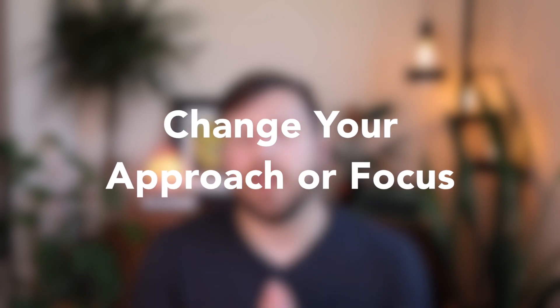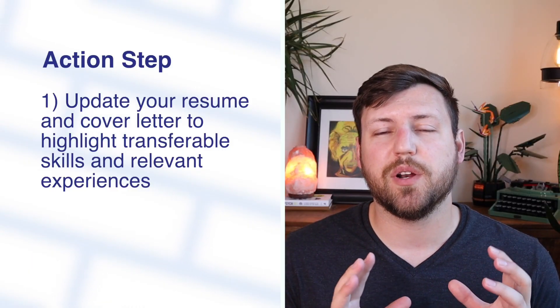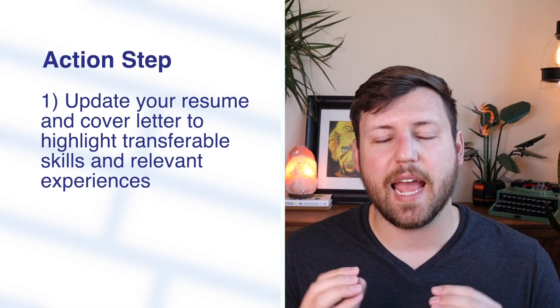The fifth thing you can do in a competitive job market to stand out is change your approach or focus. If you've been applying to a lot of different roles over a period of time — let's say 200 jobs in the past three months and haven't heard anything — it's time to change your approach. Something about your application isn't working, whether it's your resume, your salary requirements, the position you're applying for, or maybe the type of organizations you're looking at. You need to change your focus to something else or change something about your application to make you stand out more. It could even be that the AI automation systems on the back end aren't catching the right keywords or the right education because of the way your resume is formatted.